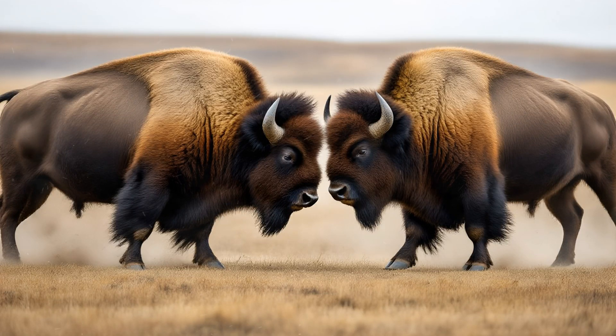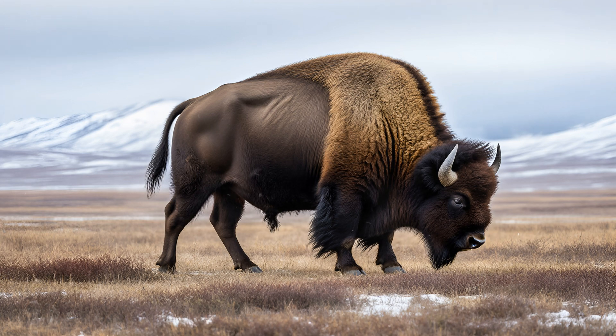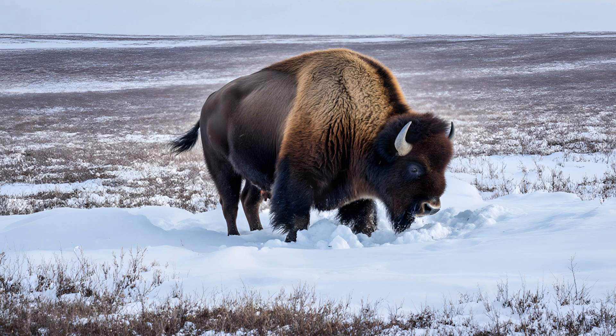Why would bison have such high shoulders? The wood bison is truly a sight to behold, dominating the Arctic landscape as a powerful grazer. What immediately sets them apart from their American cousins are their dramatically larger shoulders and neck — features that give them an almost prehistoric appearance. But these impressive proportions aren't just for show; they're directly tied to how these animals thrive in their challenging environment.